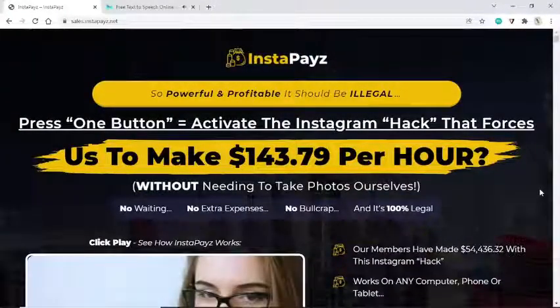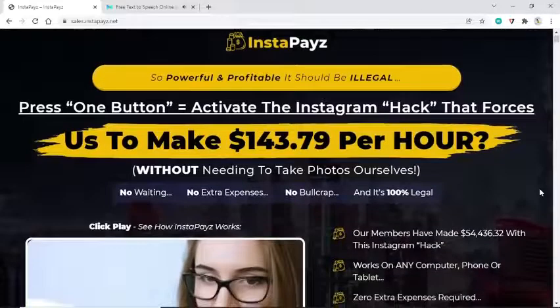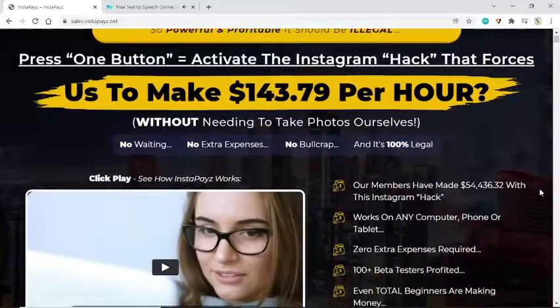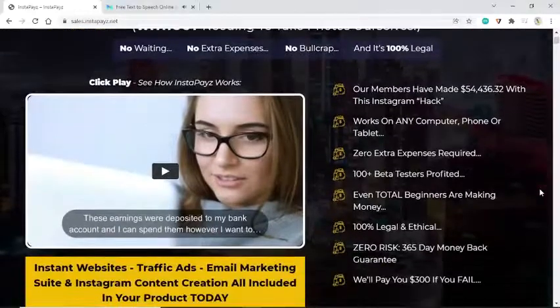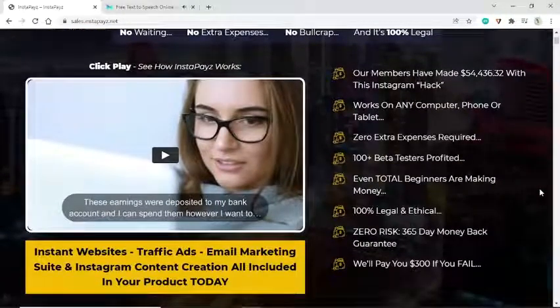InstaPays is so powerful and profitable it should be illegal. Press one button to activate the Instagram hack that forces payments — no waiting, no extra expenses, and it's 100% legal. Click play to see how InstaPays works.